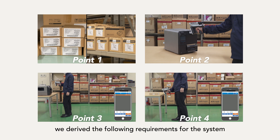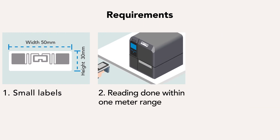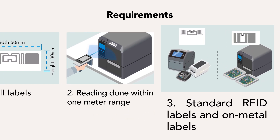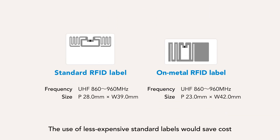Considering these points, we derived the following requirements for the system. RFID labels need to be small enough to be applicable on printers and cable tags. Read range can be one meter, as operators are never more than a meter away when scanning. There needs to be two types of labels — standard and on-metal — depending on the item. The use of less expensive standard labels would save cost.